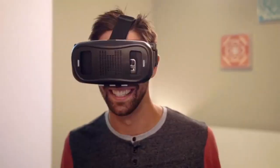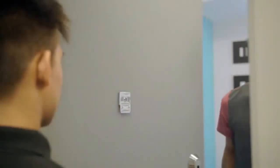Smart glasses. You can spot them a mile away. They look geeky, uncomfortable, and distracting. And having a camera stuck to your face? It's kind of creepy.